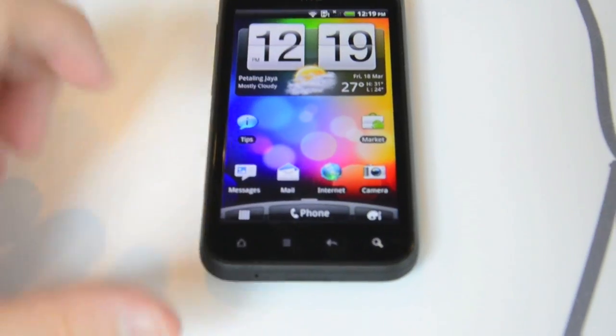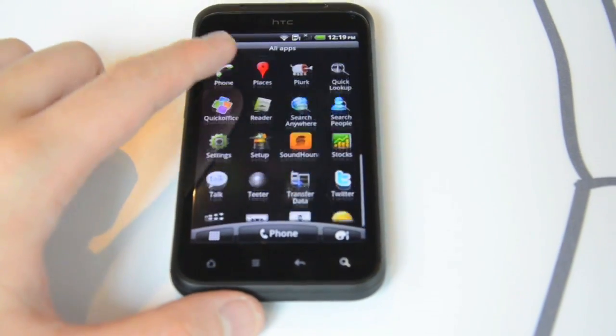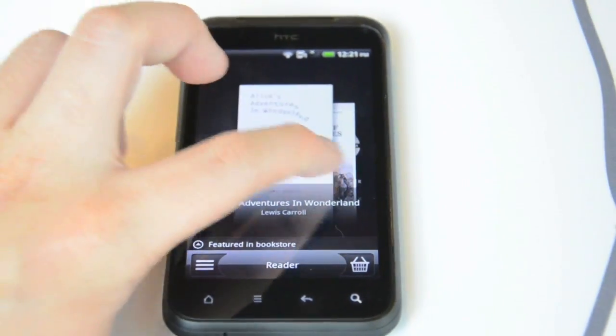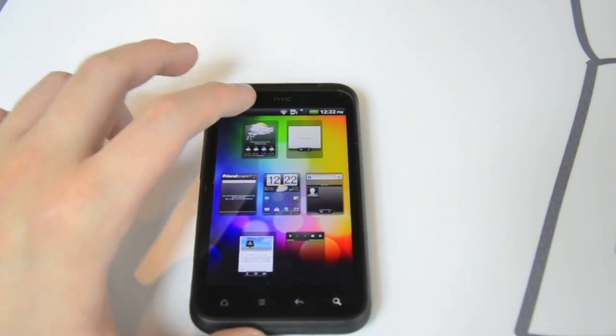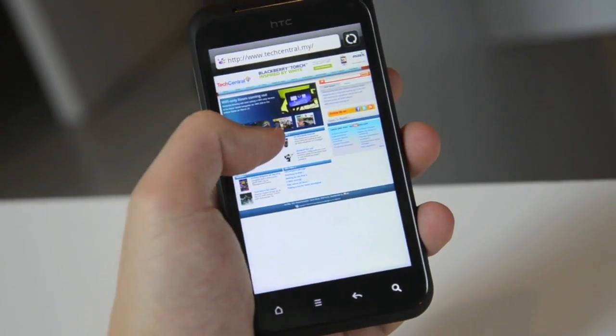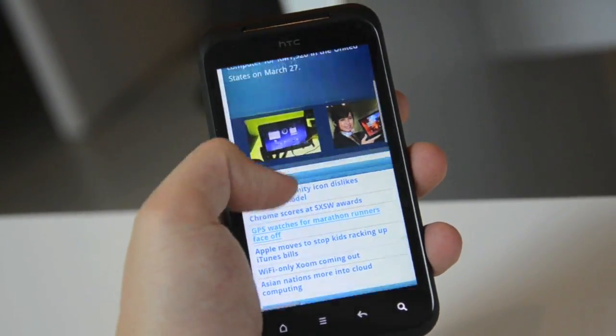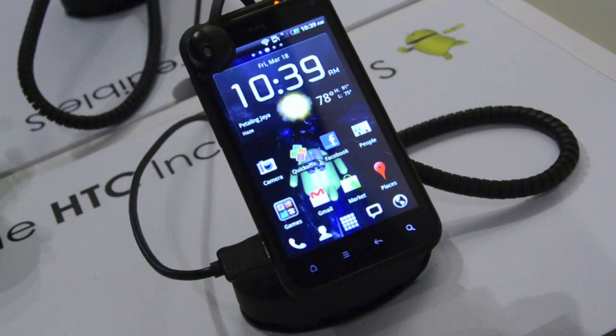Users will also be able to chat using the 1.3-megapixel camera on the front. Specs-wise, the Incredible S will be powered by a 1 GHz processor and will run on Android 2.2 Froyo, with the HTC Sense user interface running on top. The phone will come with 1.1 GB of internal storage that can expand up to 32 GB via microSD memory card.